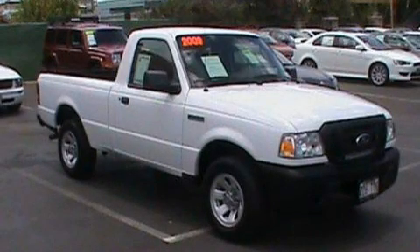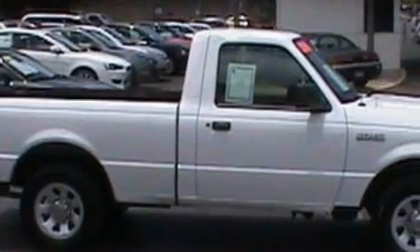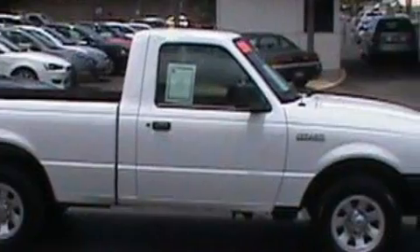This is a 2009 Ford Ranger, made for the job site, the trail, and the town. It has a 2.3-liter four-cylinder engine and a five-speed automatic transmission.